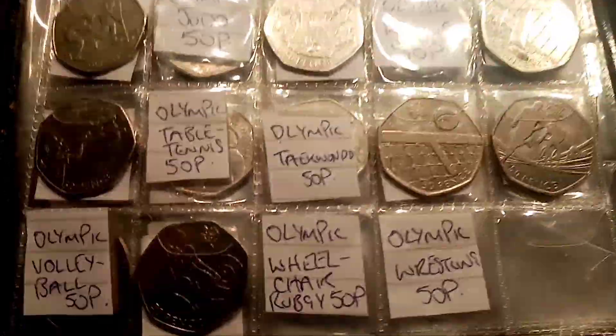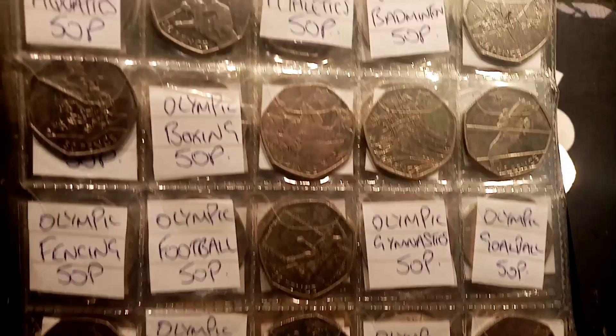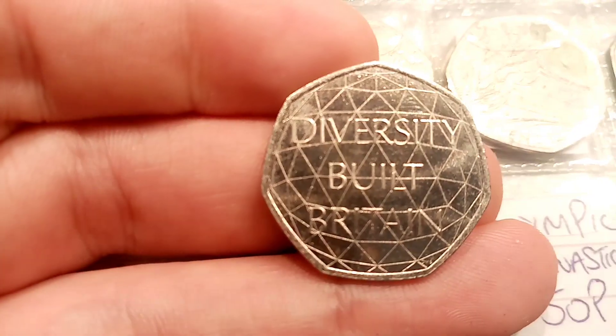Please do comment below if you've been lucky enough to find any coins in your change. I know that it is super difficult at the moment, especially with all the COVID restrictions. Best of luck in your coin hunts this weekend, guys, and as always, thanks for watching.